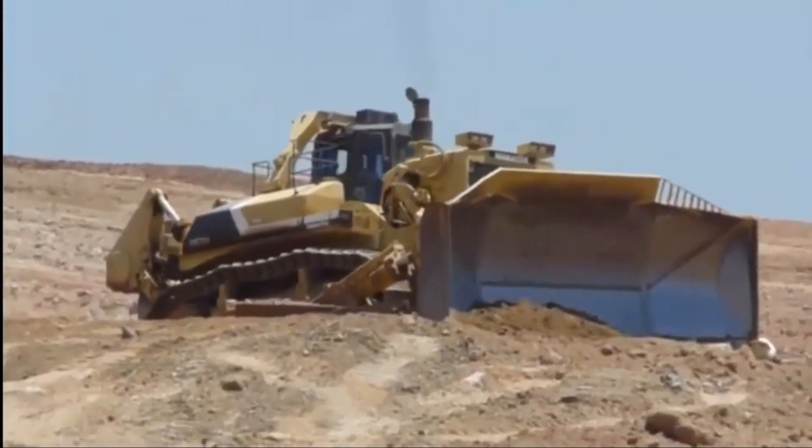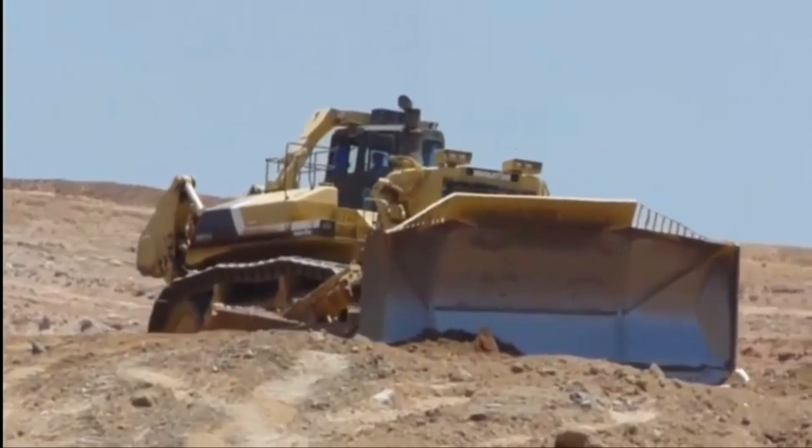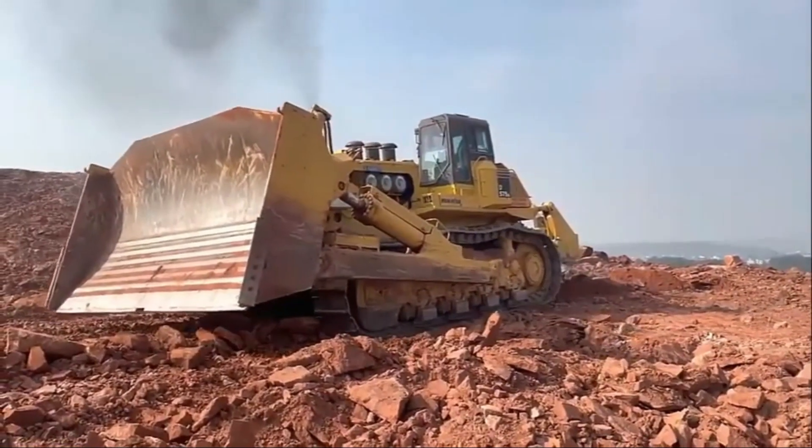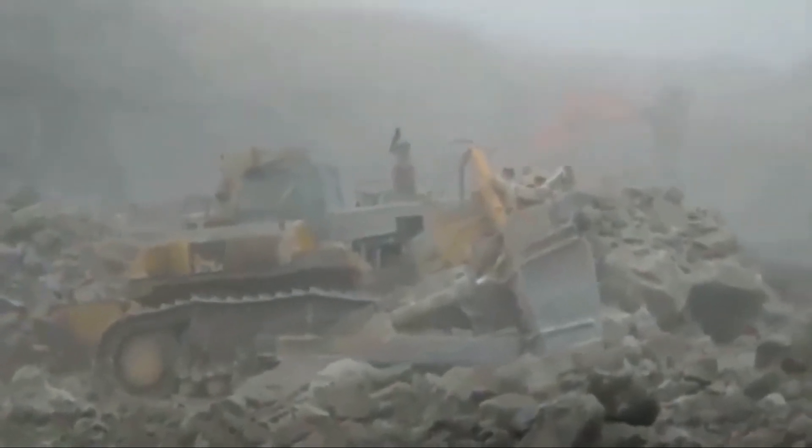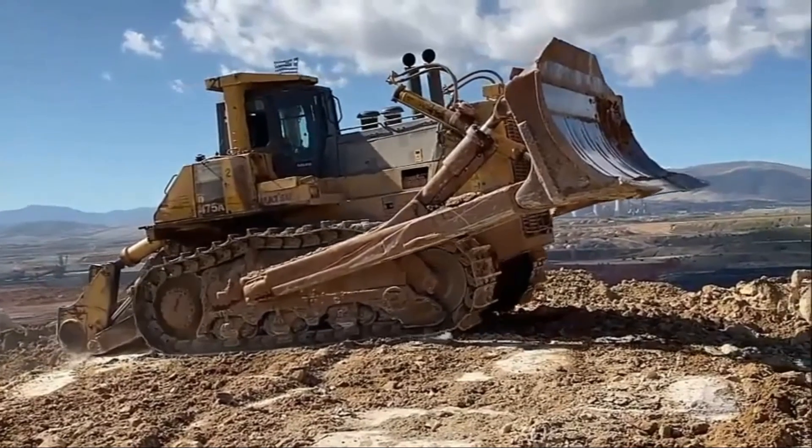Number two: the Komatsu D575A-3 SD. The Komatsu D575A-3 SD is the second largest bulldozer in the world, but it takes the cake as the biggest dozer currently being produced. It can produce 1,167 horsepower at 1,800 RPM while running at a weight of 153 tons.